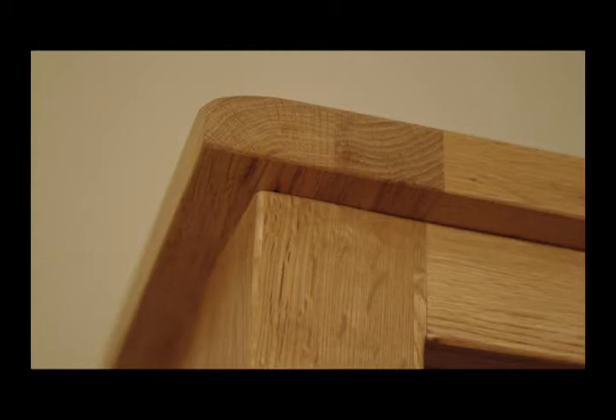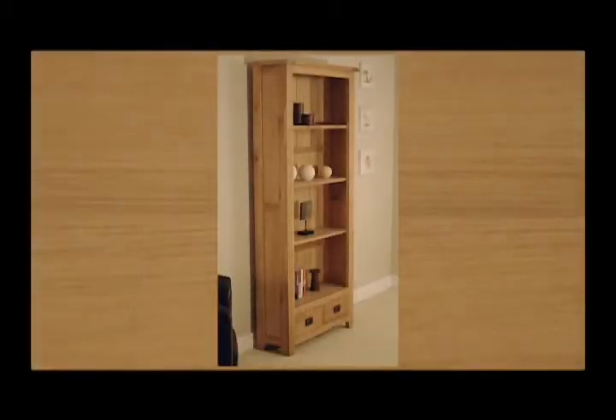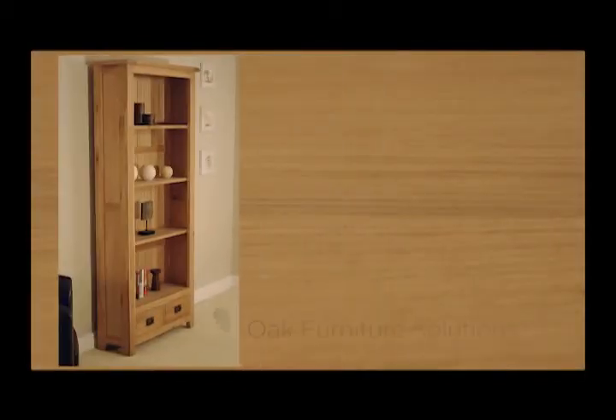As with all pieces in the Westbury range, the quality of the materials and craftsmanship is clear to see throughout this stylish bookcase. The clean and elegant design is both beautiful and practical.